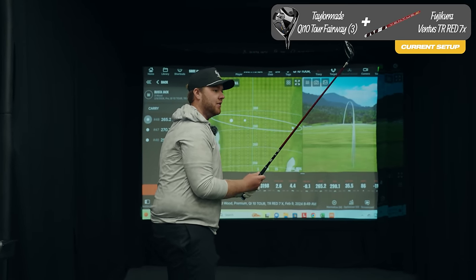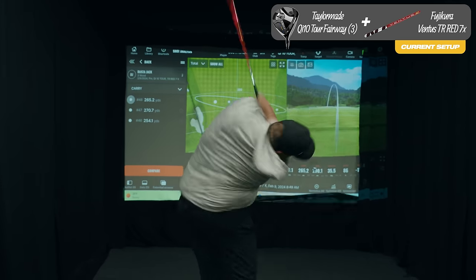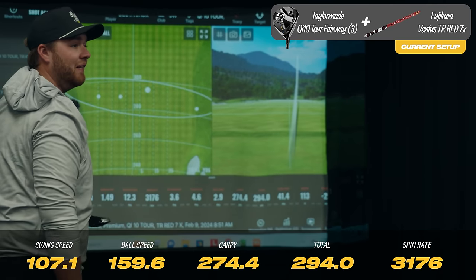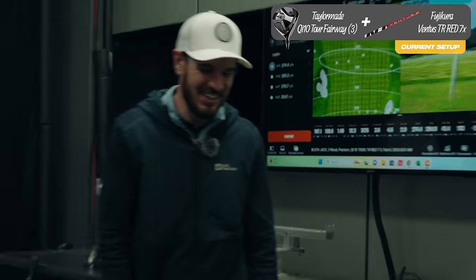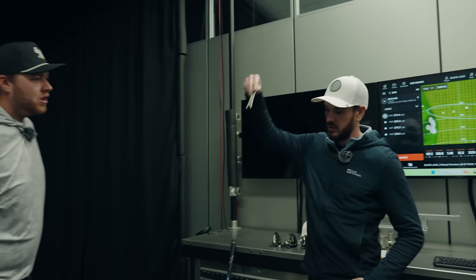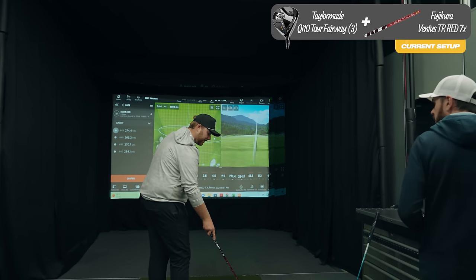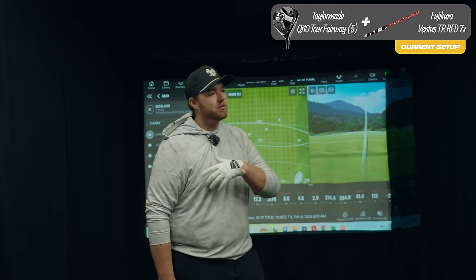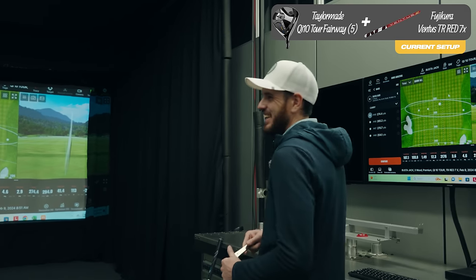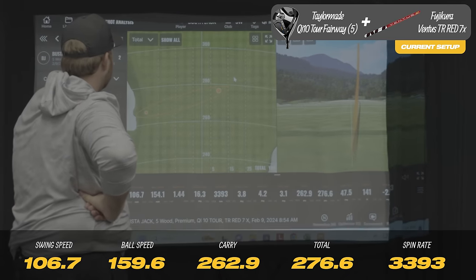TaylorMade Qi10 — that thing sounded way better, hit off the middle. You got a 1.48 smash factor out of a fairway wood — that's not bad. That felt really quick left. Do you want it to go that far? We can start dialing in lie angle. If you hit it off the tee, we kind of want a mini driver. If you're hitting it off the fairway, we're looking to get long par fives in two. I want one that carries 270, 265-270 and stops at 280. That's 294 carry — a little too much. Let's get a different head and try to get similar carry with not as much roll-out.